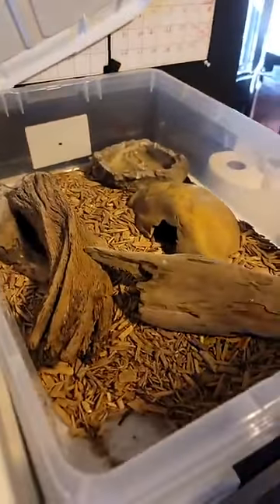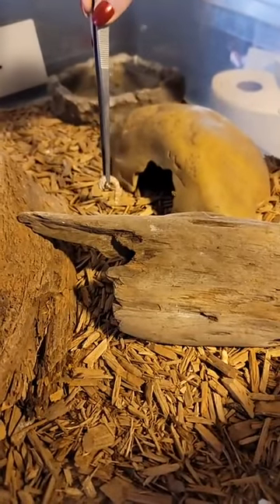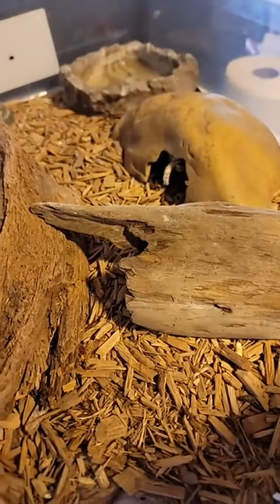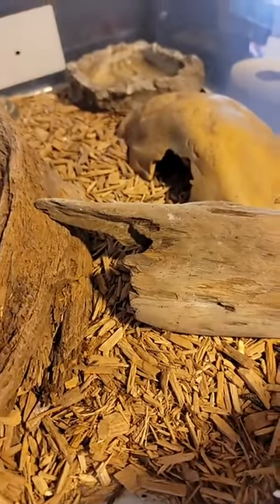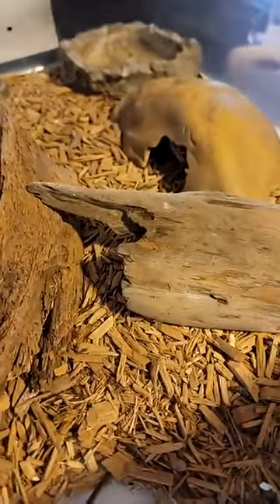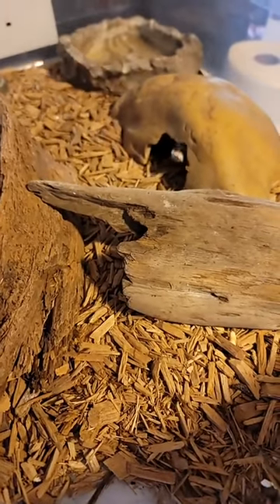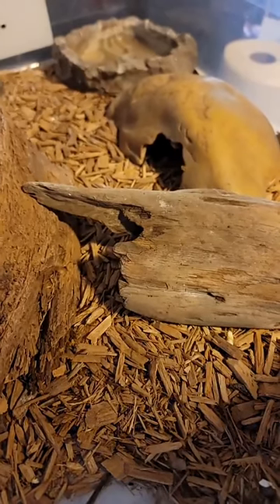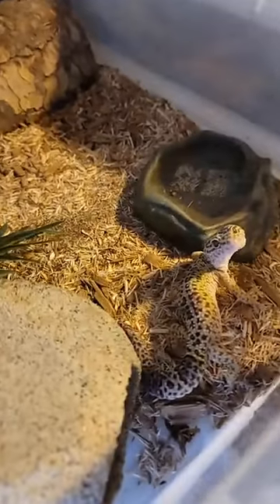So this is one of our males — his name is Fred if you're asking. He likes to hide in this little cave. Dubia roach, there we go — it's a bug salad. That's it for him. A couple of bugs every couple of days, nice variety, keep them nice and healthy.